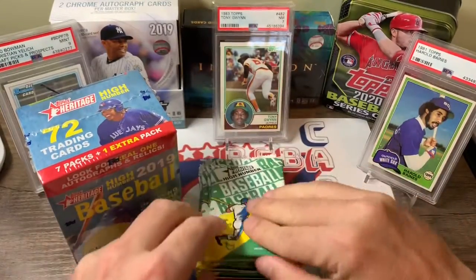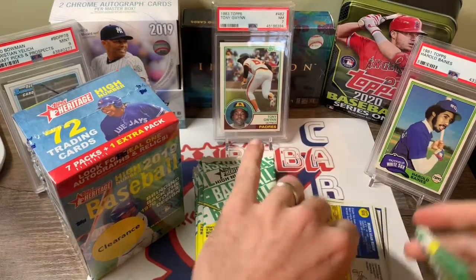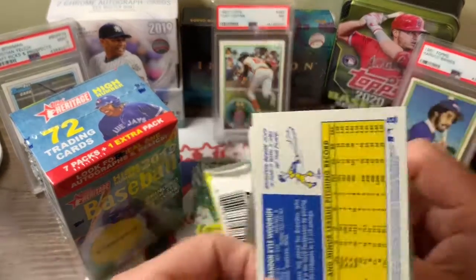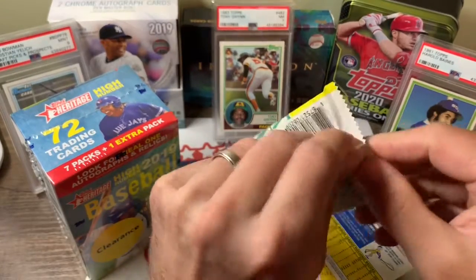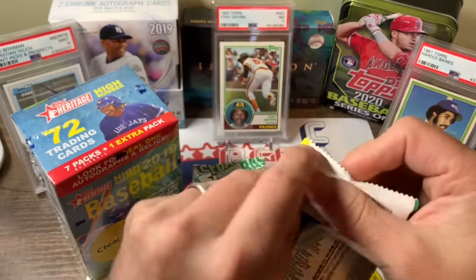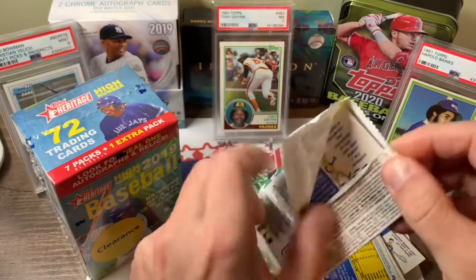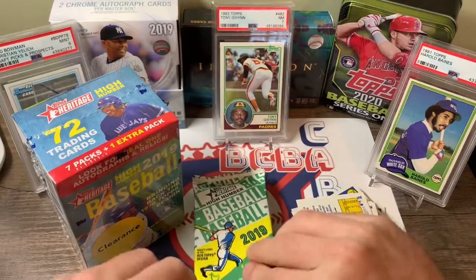So instead of me fumbling around with each pack and throwing them everywhere, let's see what happens. Hoping for some of the key rookies in here. I'd like to pull a nice autograph, that'd be nice. Getting close to finishing off my set for this, so a lot of the 2019 product is pretty complete for me. Oh, there's Tatis Jr. right on the back there. So far so good.